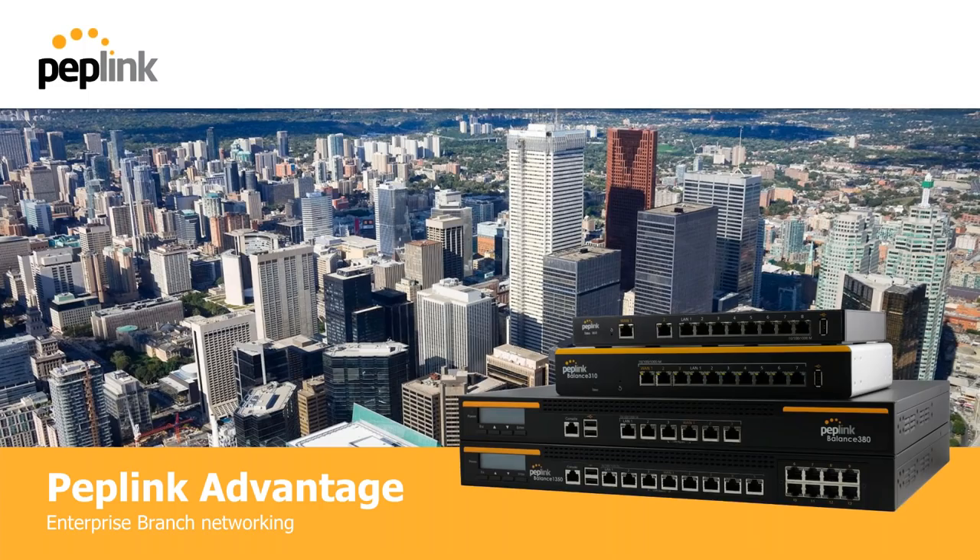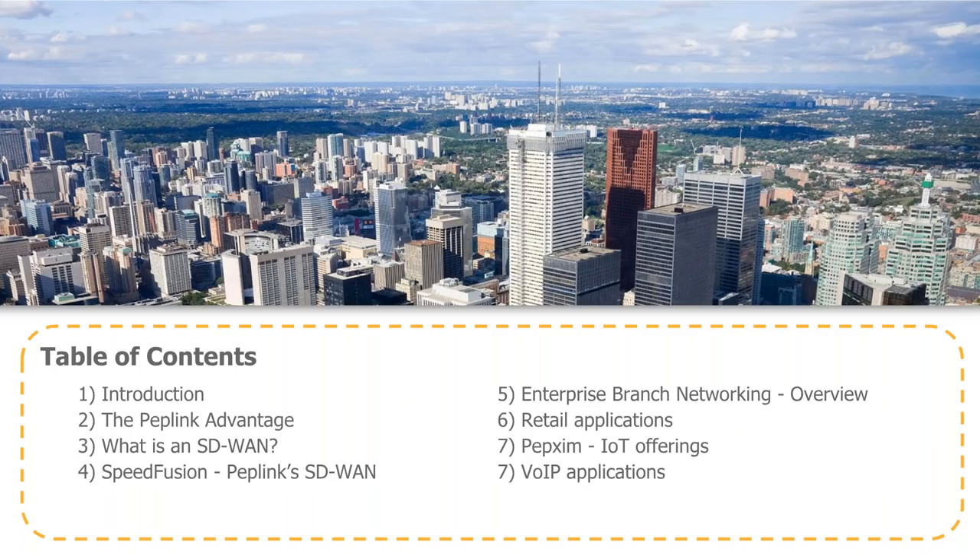Thanks, Julie, and thanks everybody for letting me come and speak to you today about the PepLink Advantage. Today, we're going to focus on enterprise branch networking solutions and opportunities. Here's a quick table of contents: introduction, what we mean by the PepLink Advantage, our SD-WAN and SpeedFusion overview, branch networking opportunities, and we'll wrap up with questions.